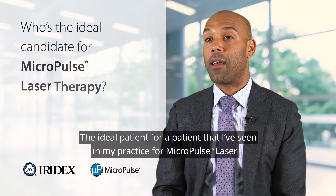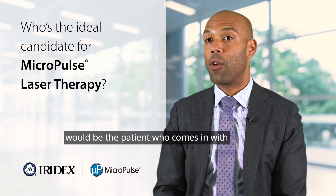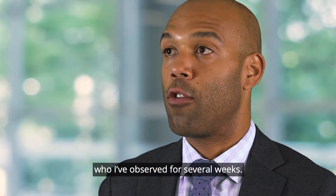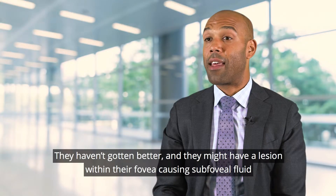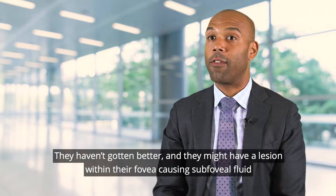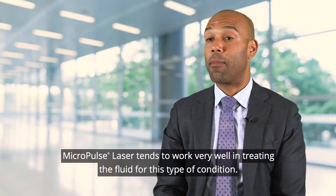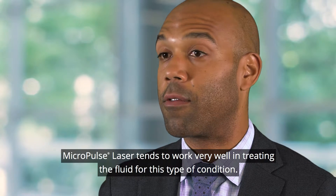The ideal patient in my practice for micropulse laser would be the patient who comes in with subretinal fluid from an acute attack of central serous retinopathy who I've observed for several weeks. They haven't gotten better and they might have a lesion within their fovea causing subfoveal fluid that I would not want to treat with a traditional ablative focal laser. The micropulse laser tends to work very well in treating the fluid for this type of condition.